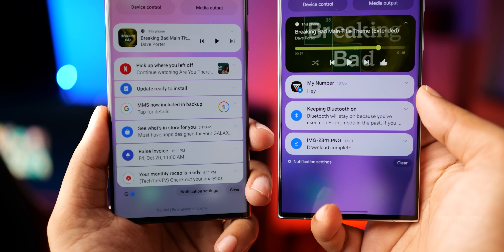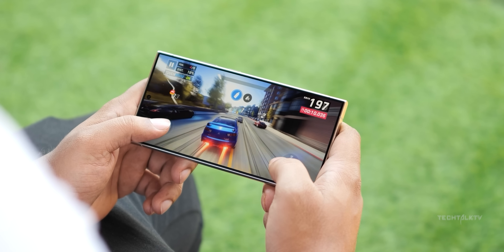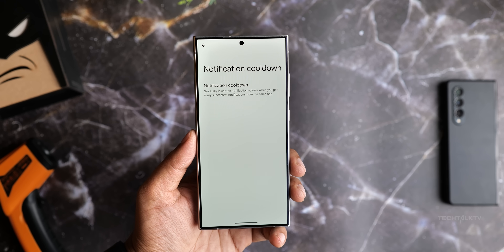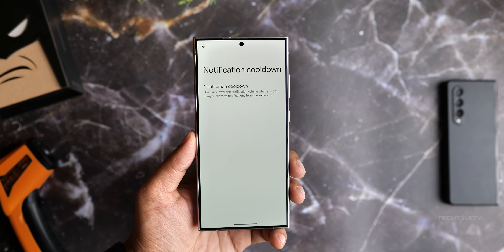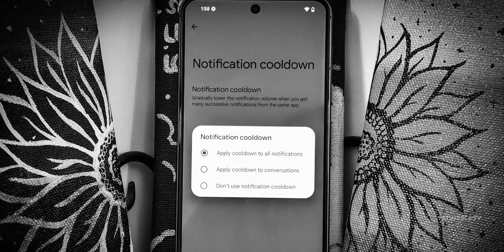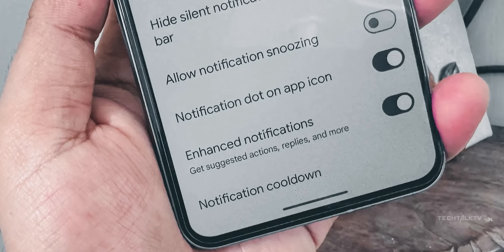We all love staying connected with notifications, but sometimes they can get a bit overwhelming. Android 15 is bringing in a cool feature called notification cooldown to help with that. Basically, it lowers the volume of back-to-back notifications from the same app, so you won't get overwhelmed by too many alerts.